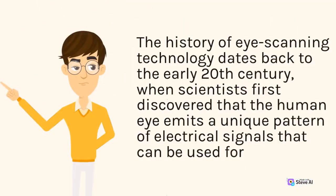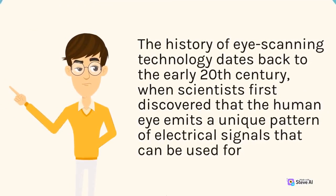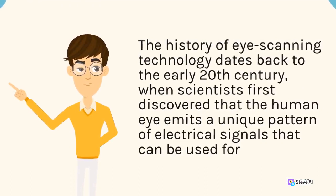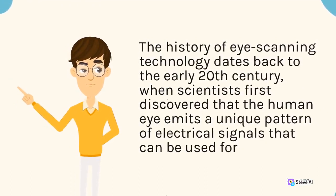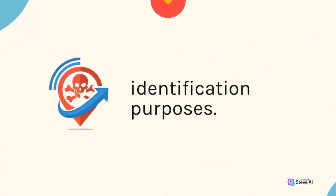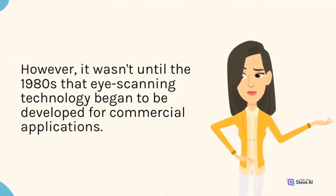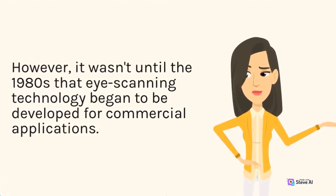The history of eye scanning technology dates back to the early 20th century, when scientists first discovered that the human eye emits a unique pattern of electrical signals that can be used for identification purposes. However, it wasn't until the 1980s that eye scanning technology began to be developed for commercial applications.